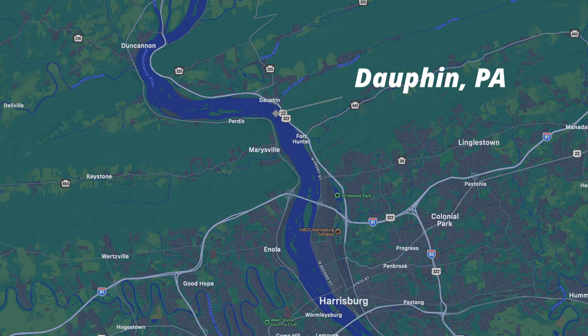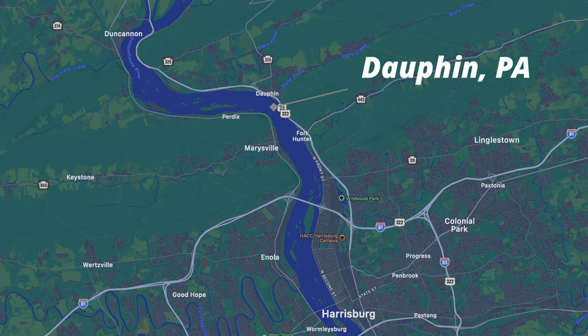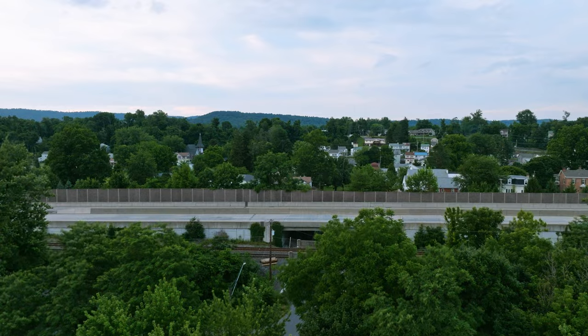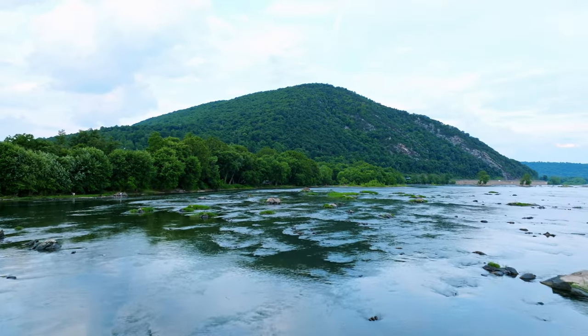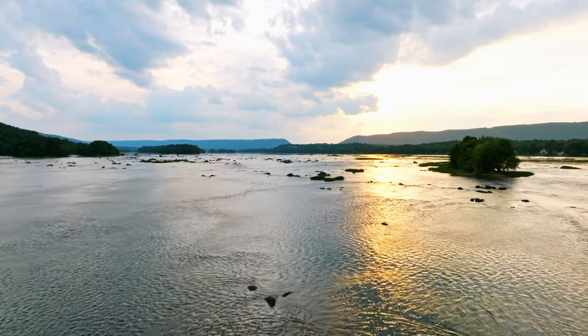In 1986, a Statue of Liberty replica appeared in the middle of the Susquehanna River off of Route 322 just outside of Dauphin, Pennsylvania. For years it sat, 18 feet tall, made of Venetian blinds and plywood — a mystery with no explanation as to how it got there or why.